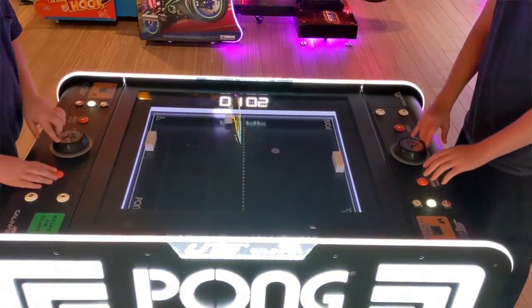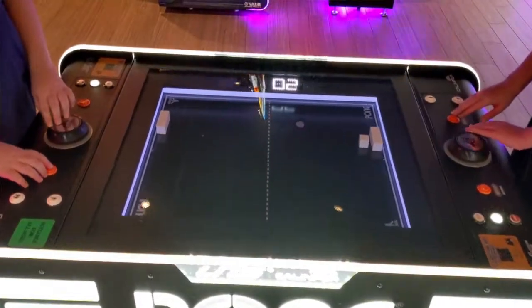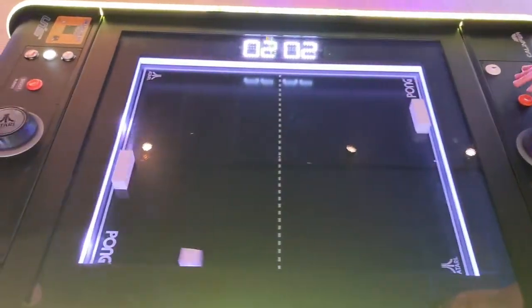Just three days before we went to the museum, my sons had the chance to play an electronic mechanical version of Pong. It was just strange.